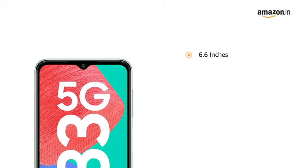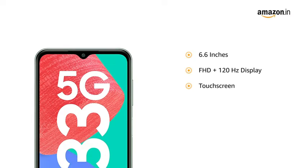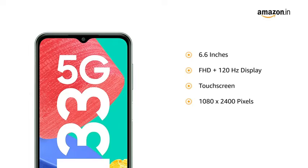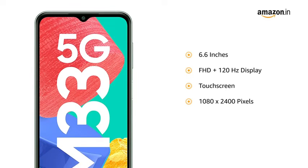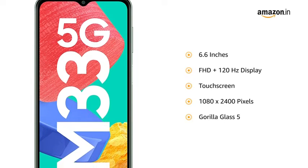The 6.6-inch Full HD+ 120Hz touchscreen display with a resolution of 1080 x 2400 pixels allows a smooth viewing experience. The screen is protected by Gorilla Glass 5.